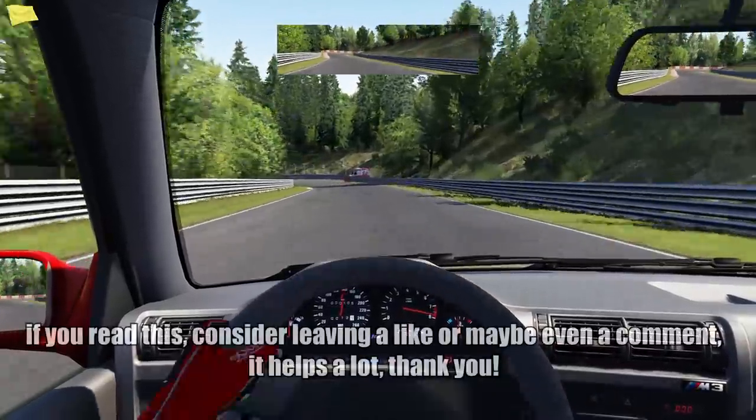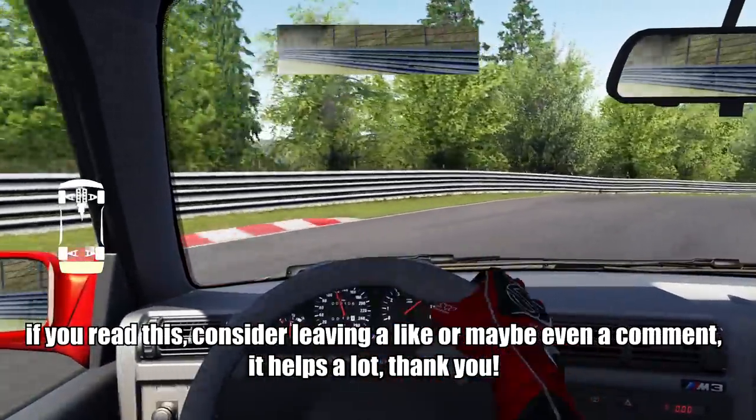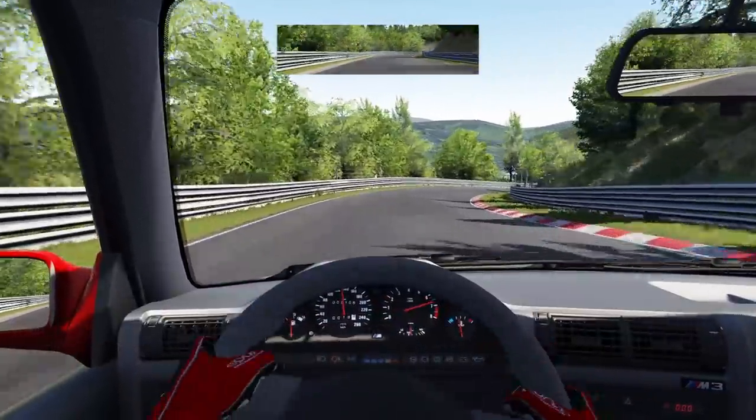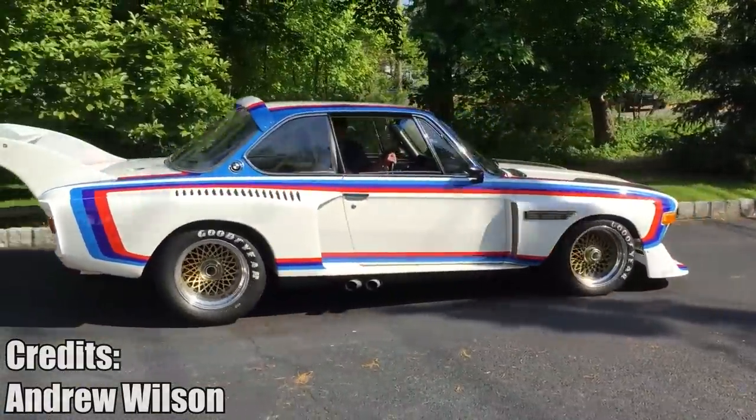The BMW 3.5 CSL is one of the most, if not the most, beautiful racing cars out there. Built for Group 5 racing, it also won a few races. It's basically the Charles Leclerc of racing cars — fast and good looking.